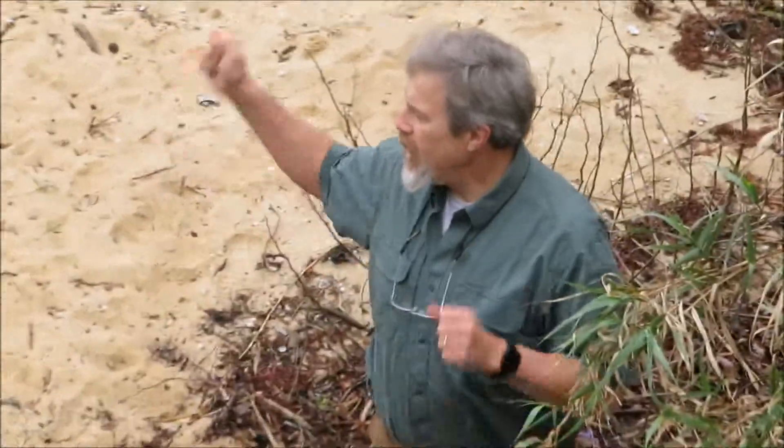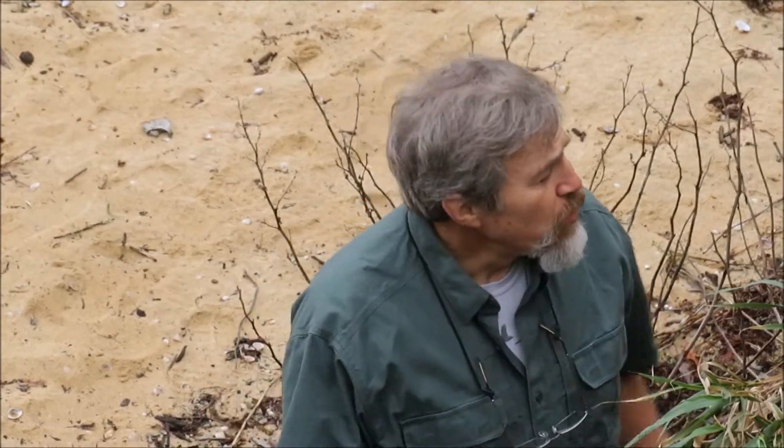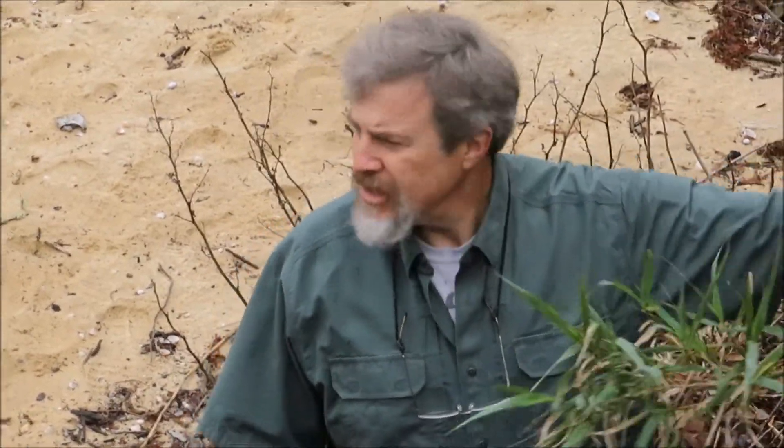This is Dave with South Carolina Waters. We're here on the shores of Lake Marion — excuse me, Lake Moultrie. Moultrie is the next one upstream. So this is part of the impoundment of the Old Santee River — actually this might have been the Cooper River.